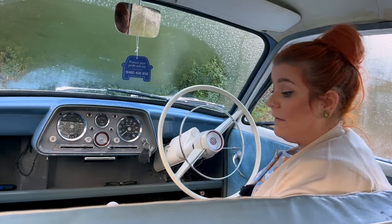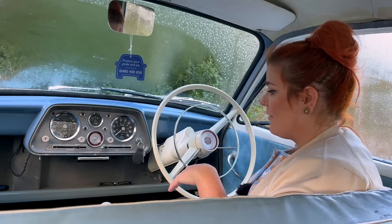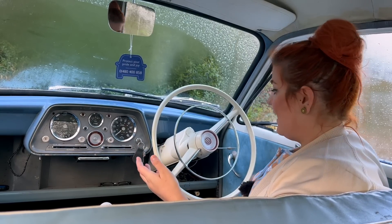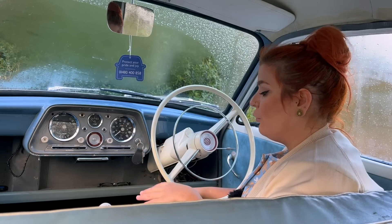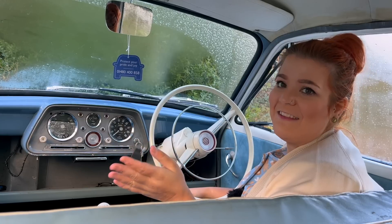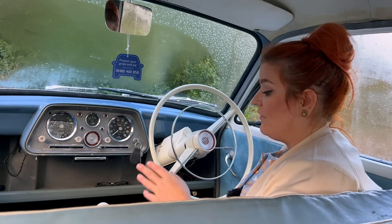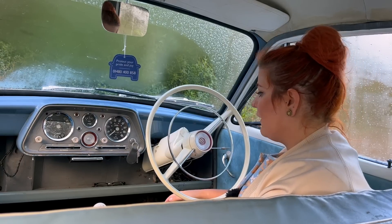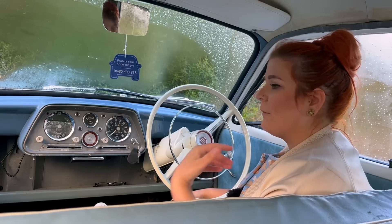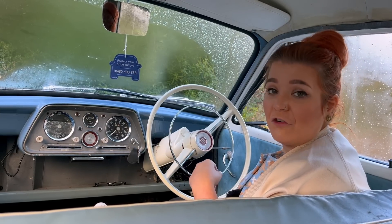A hangover from the bench seats and the column change early series is our handbrake — it's down here on my right-hand side. So if you're watching me drive today and you see me reach down, that's why. And on this, we don't have synchro on first — it is on second, third, fourth, and reverse is over on the far left. I'm going to let you have a listen to that 1600 engine from the back, because I know sometimes sound can be slightly muffled when we go out for a drive, and then we're going to pop out and see what she's all about.